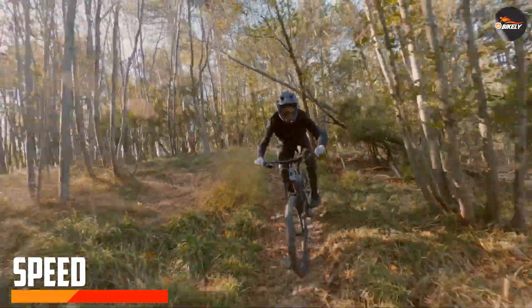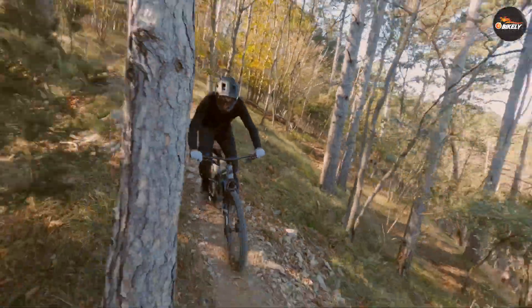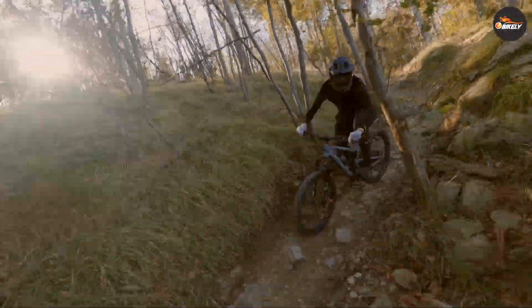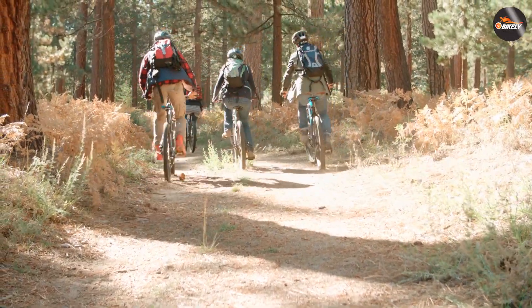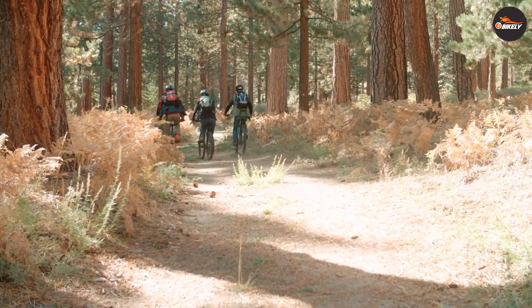Speed is another important consideration when it comes to mountain biking. 29 inch wheels are faster on flat and smooth terrain, thanks to their larger size and better rolling ability. However, they can be slower in tight turns and technical sections of the trail. 26 inch wheels, on the other hand, are more nimble and agile, making them better suited for technical riding.